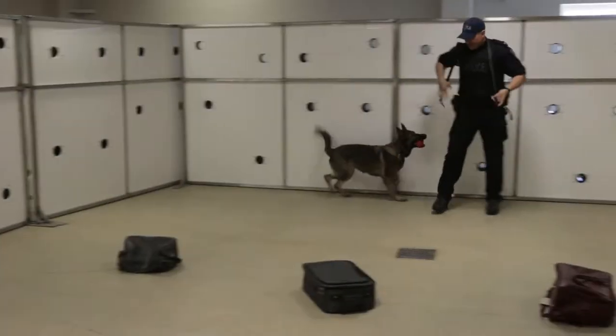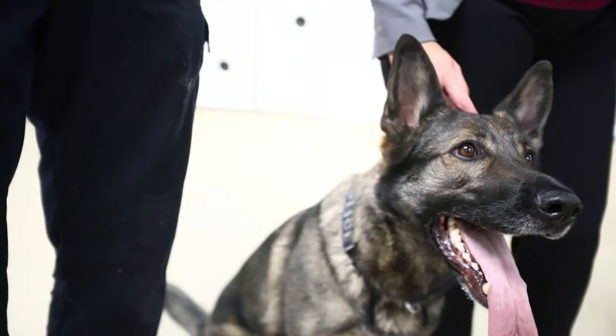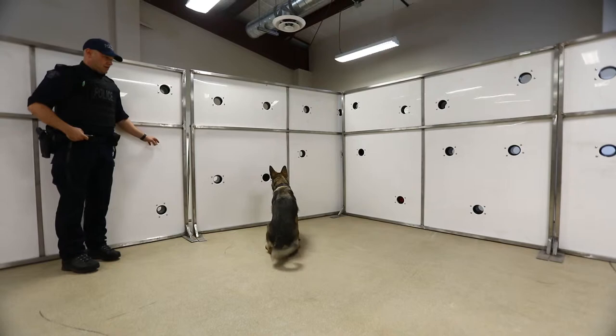Today we wanted to do a quick demonstration of the fentanyl detection capabilities of our police dogs in the RCMP. Corporal Dan Block from Red Deer with his police service dog Eve came out here. We had some real fentanyl samples that we've supplied to all our narcotic dog teams across the country, hidden out to show how the dog can detect fentanyl samples in a safe manner.